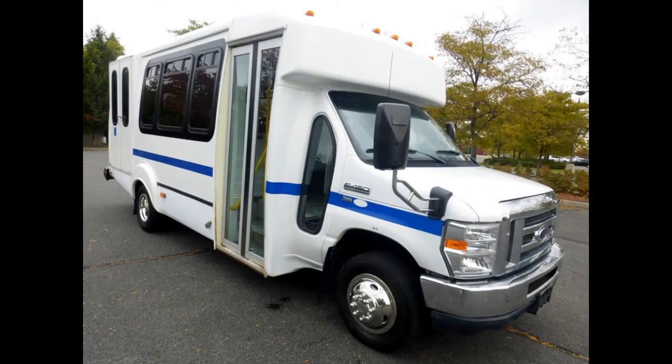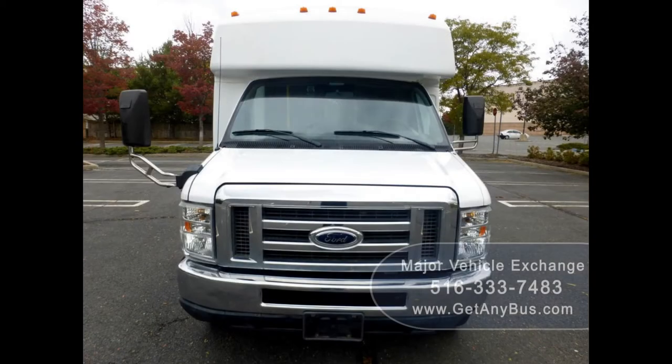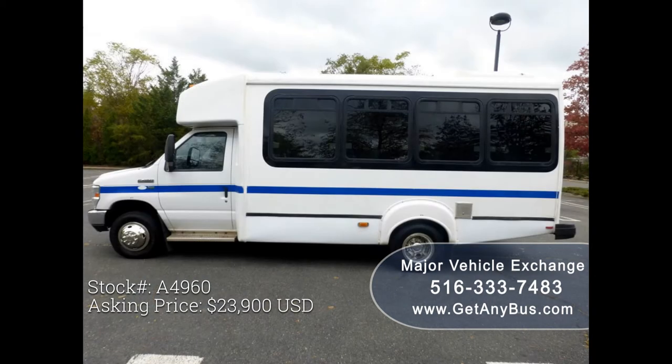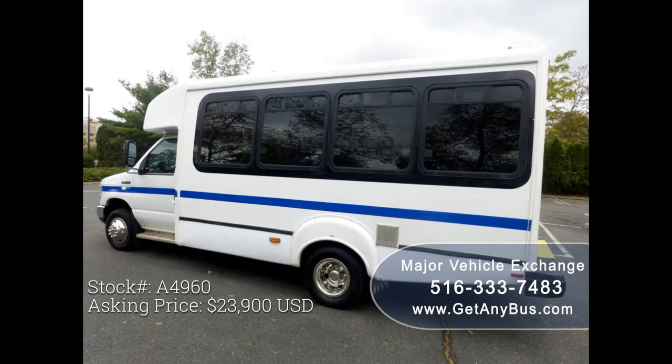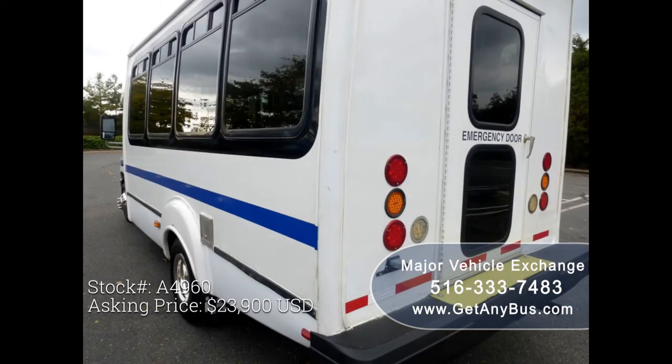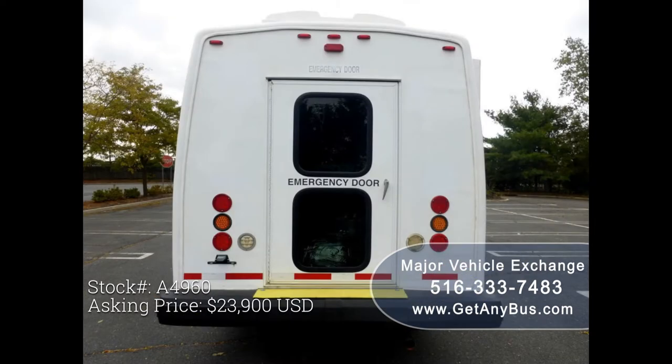Major Vehicle Exchange presents a 2010 4D459 CDL wheelchair shuttle bus for sale. Stock number 84960, asking price $23,900. This one-owner used bus has a clear title as per Carfax check. It can accommodate up to 10 passengers plus driver and up to 2 wheelchair positions. This is a fully reconditioned and detailed shuttle bus ready for immediate delivery anywhere across the USA and Canada.